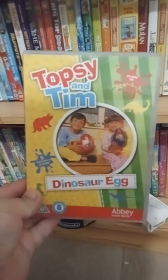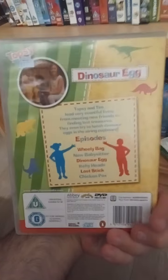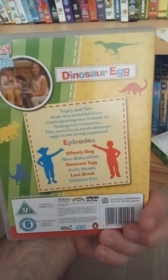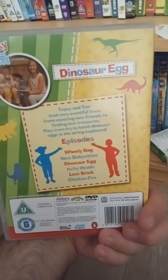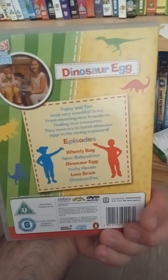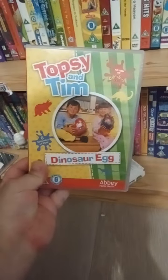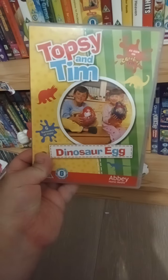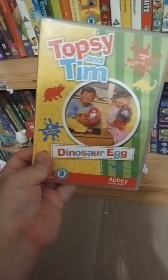So here it is — here's the back. It's got episodes: Really Bad Babysitter, Dinosaur Egg, Itchy Heads, Lost Dick, and Chicken Pox, and The One in Time. It's 66 minutes on here.